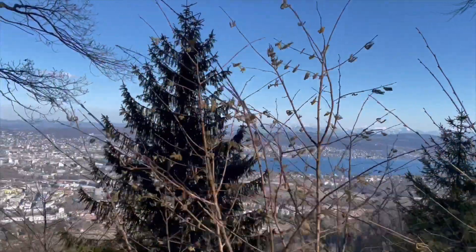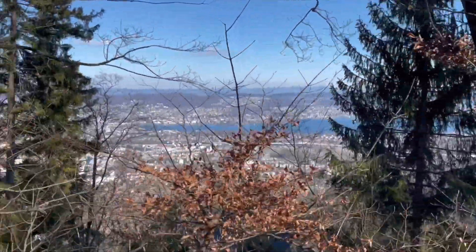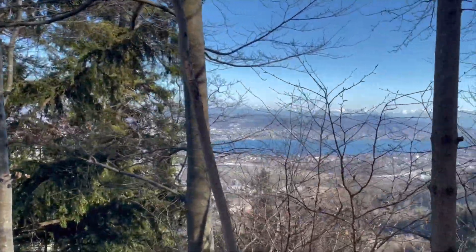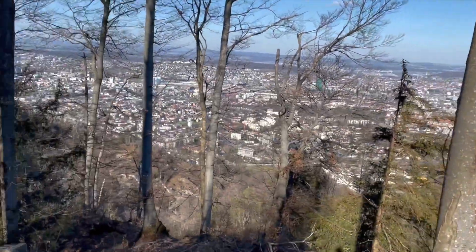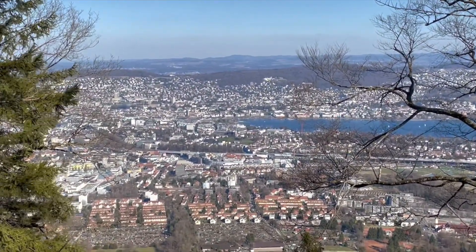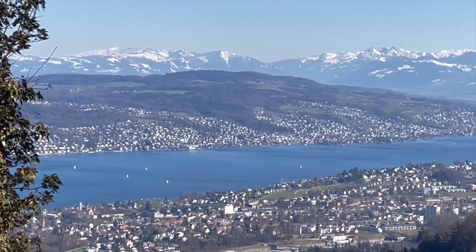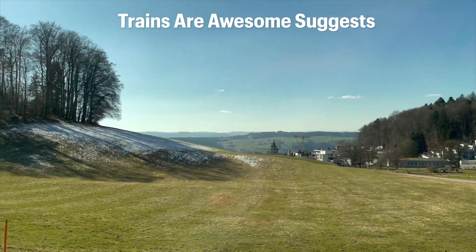At a height of just over 800 meters, the Utliberg is definitely a dwarf compared to some of the alpine giants farther into the country. Nevertheless, the views over Zurich, Switzerland's largest city, make it a worthwhile destination — especially considering the train trip is only 20 minutes. My dad decided to hike his way back down to Zurich. Thank you so much for watching today. Switzerland is an amazing country and we hope to come back to see more of its weird and cool railways. Please subscribe to Trains Are Awesome and we'll see you next time.